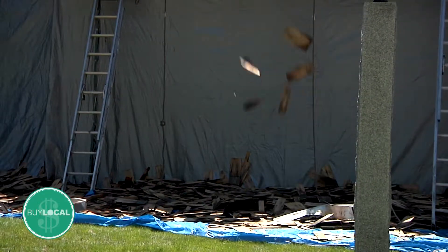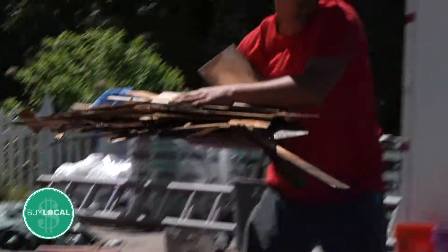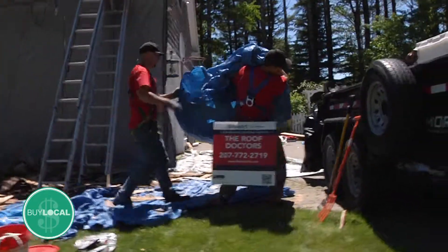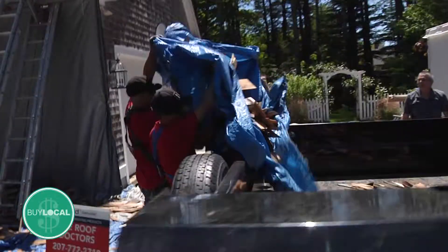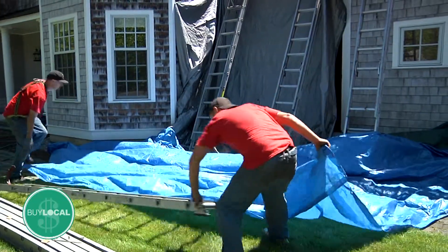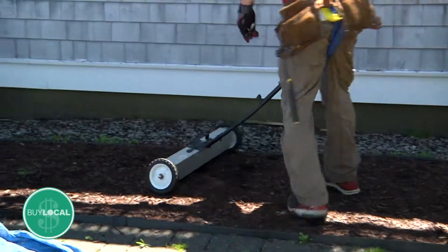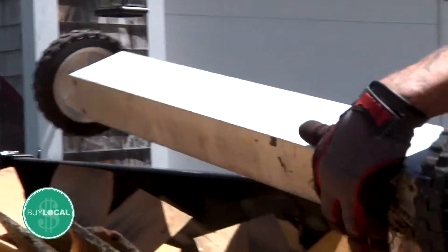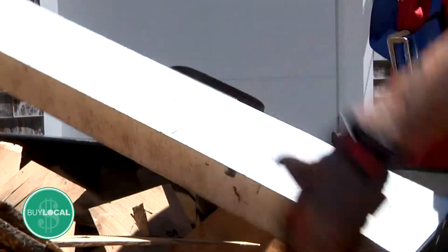We'll actually shingle the part that we tear off that night so it's all watertight overnight, and we haul off all the trash so they can enjoy their yard in the evening while we're not here. We hang tarps to protect their property, and we also have magnets on wheels that we go around with to make sure we get any loose nails — and we haul off all of that trash the same day.